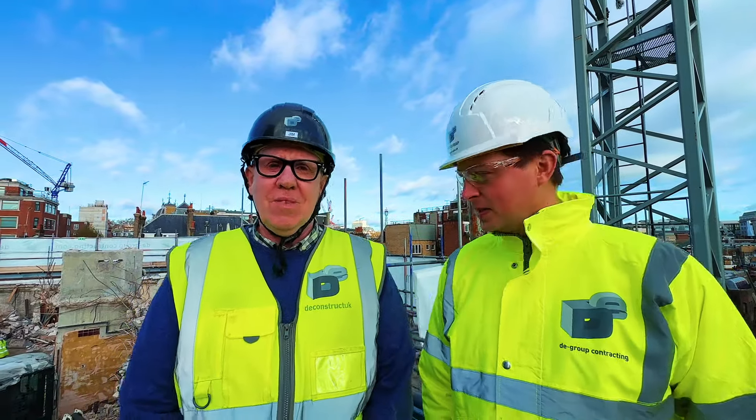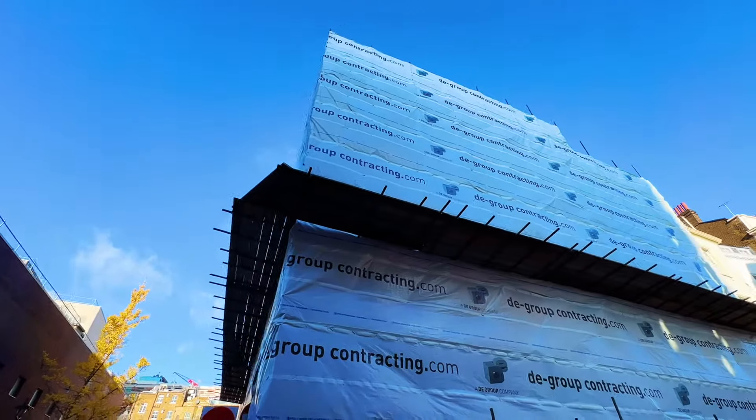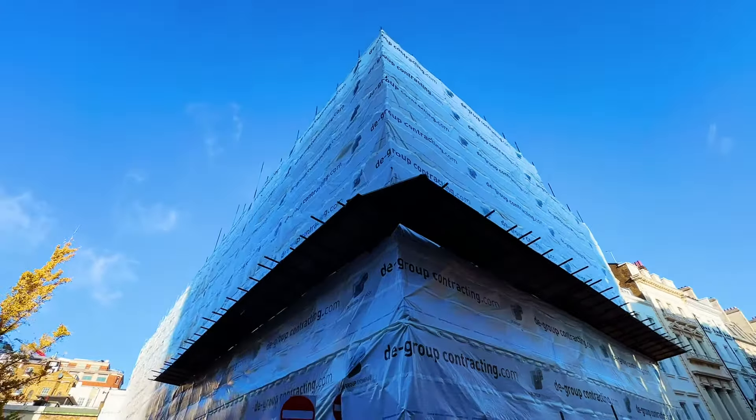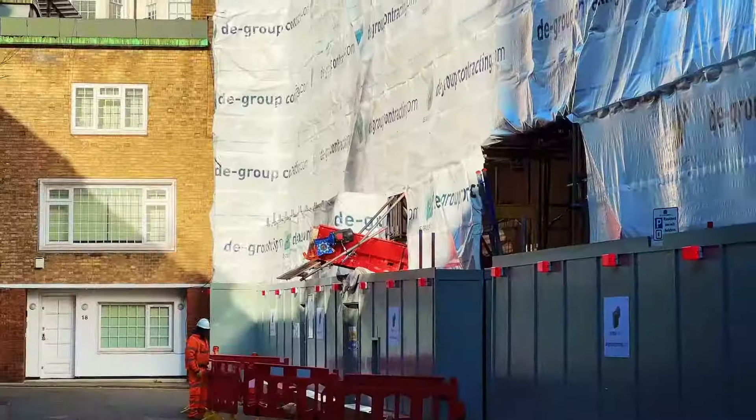Adam Eagles, Project Director for Deconstruct, and Jim McEwen, Project Manager at Deconstruct. The project is the Hertford. It consists of an 82-bed hotel and residential apartments.